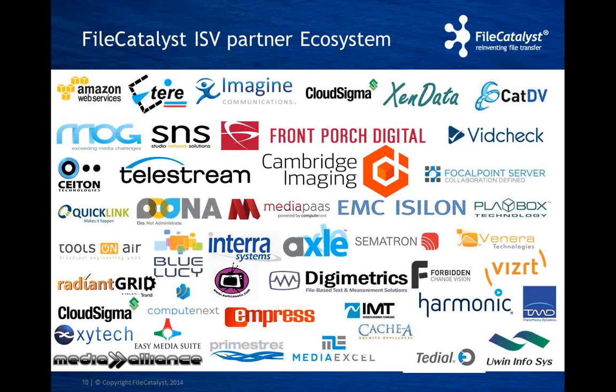Let's take a look at the FileCatalyst ISV partner ecosystem. Here's a list of some of our partners. The FileCatalyst technology can be integrated into any software or hardware that has a need for file transfer. FileCatalyst offers an extensive suite of APIs for any type of integration. We integrate with cloud vendors like Compute Next, MAM storage vendors, QC applications, media workflow engines, as well as play-out systems. When we look at MAMs, Cambridge Imogen is one of those MAMs that we've integrated with, and Ian will be talking to you about that. Ian, over to you to give us a quick introduction to Imogen.